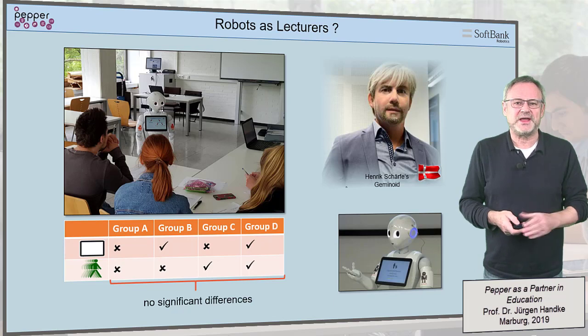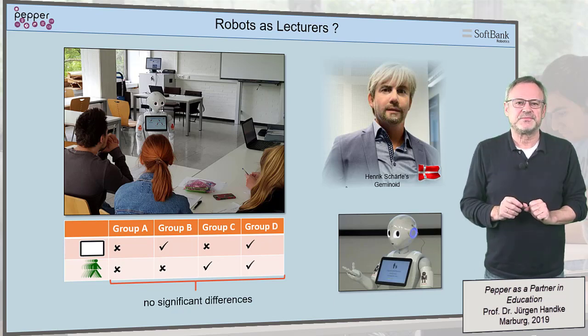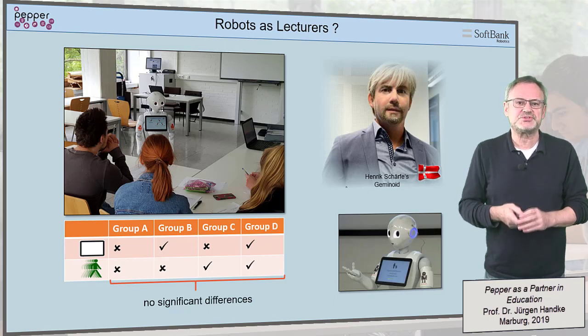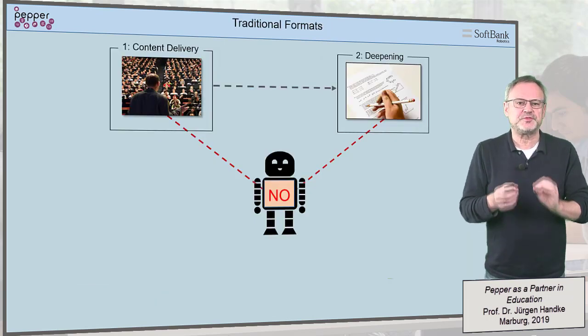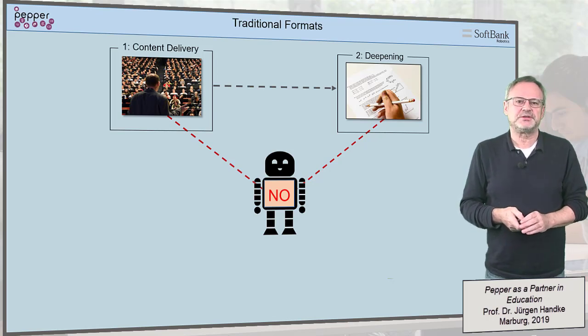Currently, they all lack what I would refer to as the filtering function, that would allow them to identify and address individuals in a larger audience. In summary, we can conclude that in current traditional formats, humanoid robots do not generate any significant sort of benefit.